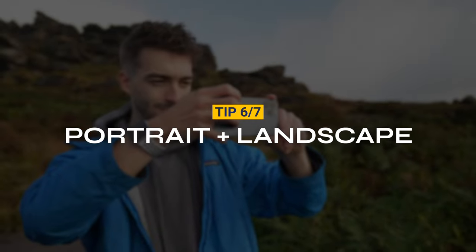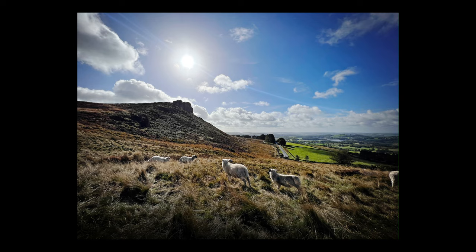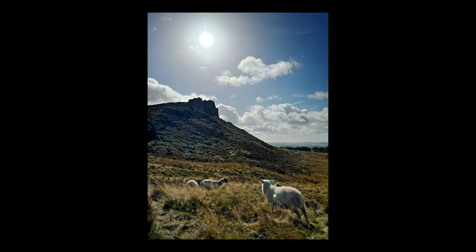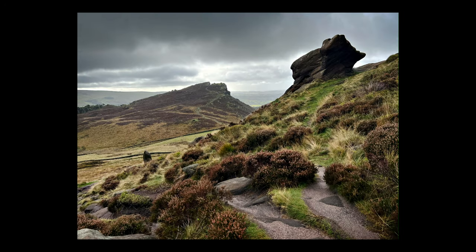Tip 6: Take photos in both horizontal and vertical mode. Shooting in horizontal will help you focus more on the horizon, while vertical lets you focus more on the ground and the sky. Both of these options will give you a different look of the same environment.